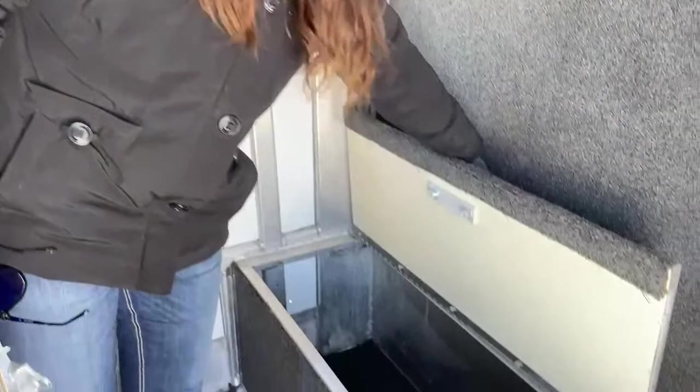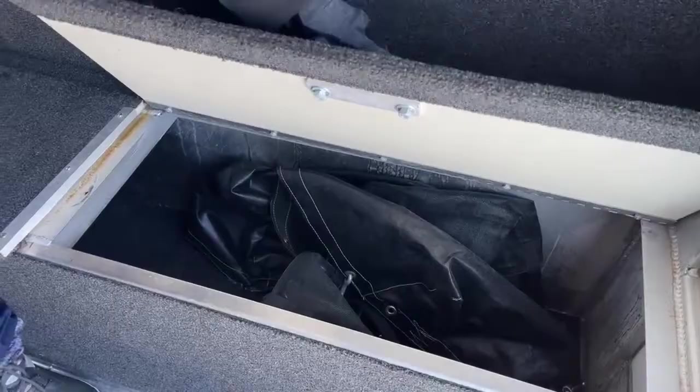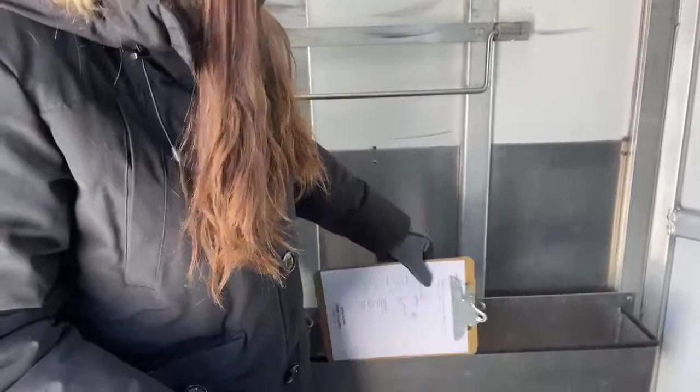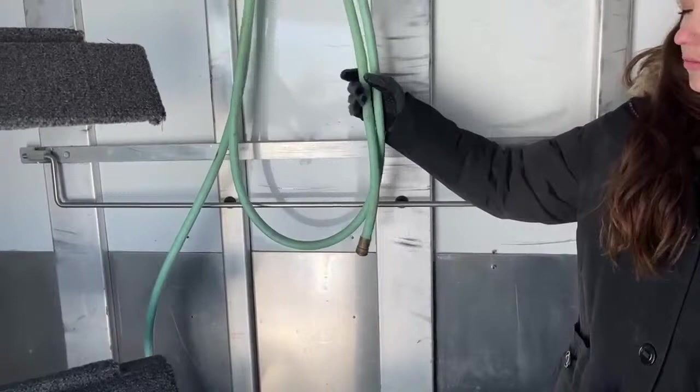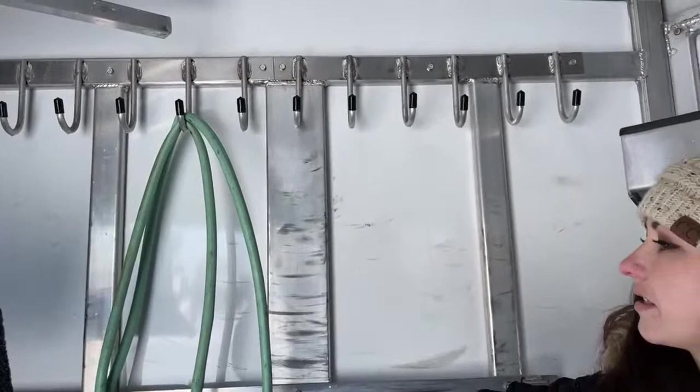Down here you've got the full-length boot box — it goes all the way across. When we get to the other side, you'll see the screen that goes over the drop-down windows. We do have another little brush box right here, and then our blanket pool. This one came with a hose the previous customer had in here, so we just leave it — that's up to the new customer to decide if they want to keep it or get a new one.